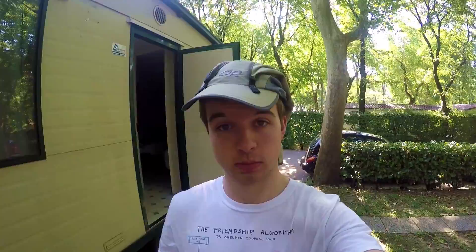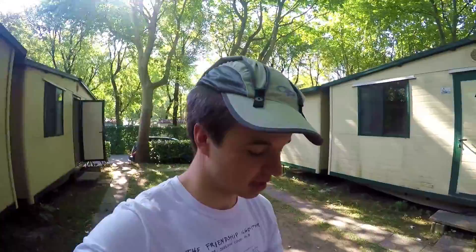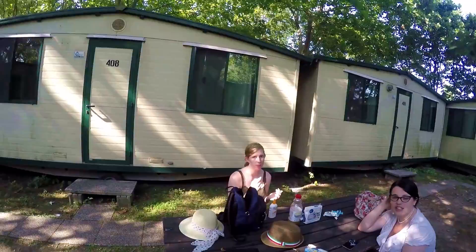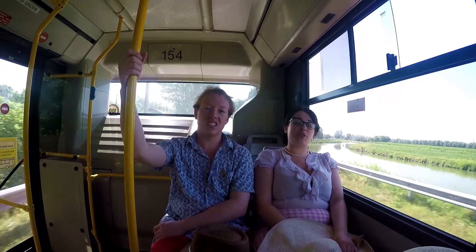Apparently my hat is not suitable. So the girls today have made it their challenge to find a hat for me. I think it's suitable — it protects my neck, it's good. But apparently it looks like s***. So on that note, we're going to find a hat.